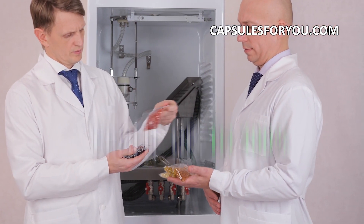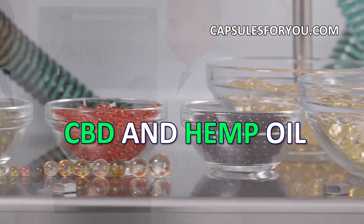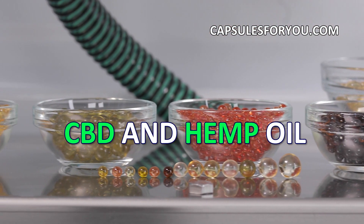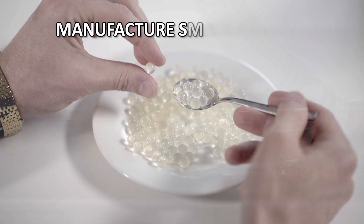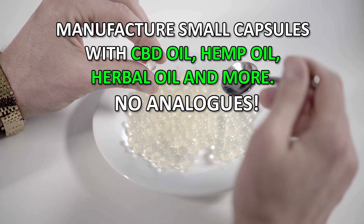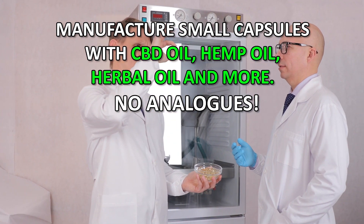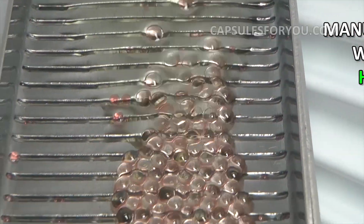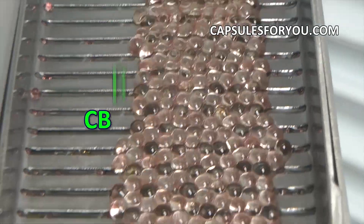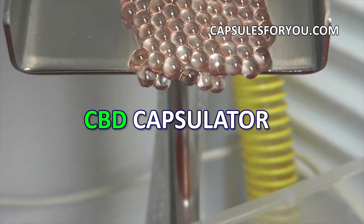If you have oil or animal fat, then by getting our equipment and technology you can easily produce round-shaped capsules with a diameter of 1 to 10 millimeters. You can also smoothly adjust the weight of the capsule to the required amount. The gelatinous shell can be painted in any color.